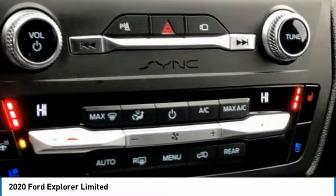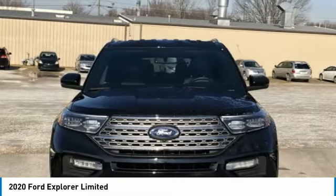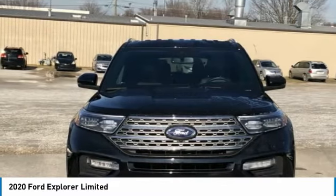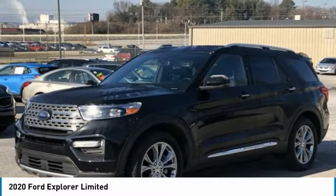Exterior Parking Camera Rear, Ford Pass Connect, 4-Wheel Independent Suspension, Front Anti-Roll Bar, Front Bucket Seats, Front Center Armrest, Front Dual Zone AC, Front Fog Lights, Front Reading Lights, Fully Automatic Headlights, Garage Door Transmitter, HomeLink.